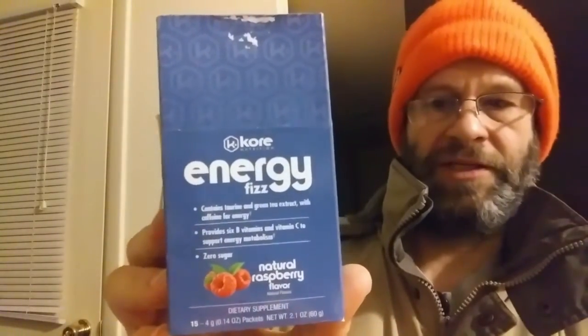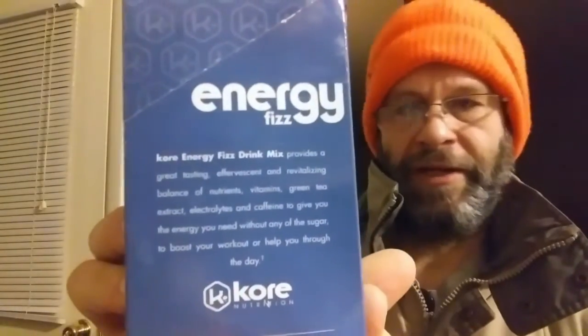This review is of Core Natural Raspberry Energy Fizz. It contains taurine and green tea extract with caffeine for energy. It provides six B vitamins and vitamin C to support energy metabolism, no sugar. It's a dietary supplement. It's vegan, non-GMO, and gluten-free.